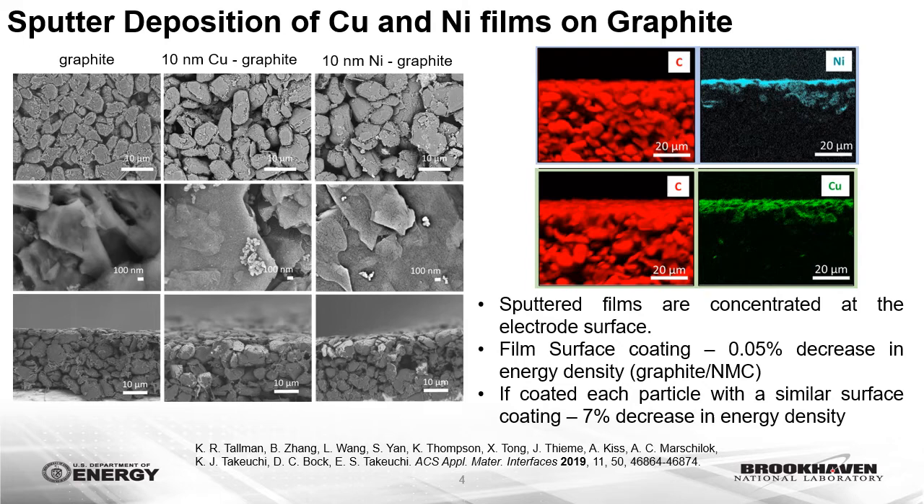Copper and nickel films were deposited by DC magnetron sputtering deposition at Brookhaven National Laboratory. The thicknesses of the films, as determined by AFM for initial experiments, was 10 nanometers, which corresponds to a metal loading of approximately 5 micrograms per centimeter squared. Backscatter SEM images and EDS cross-section images show that the films are concentrated at the electrode surface, and for a 10 nanometer film, the decrease in energy density due to the metal coatings is only approximately 0.05 percent, preserving energy density compared to state-of-the-art graphite anodes.